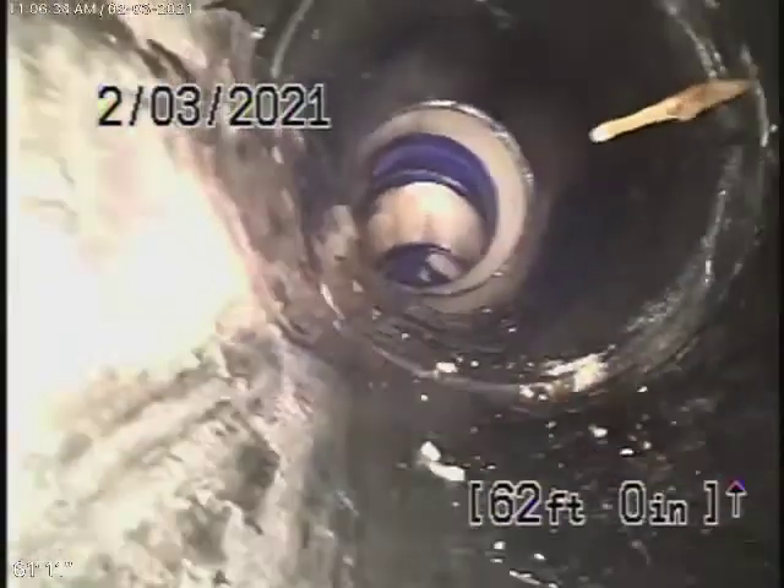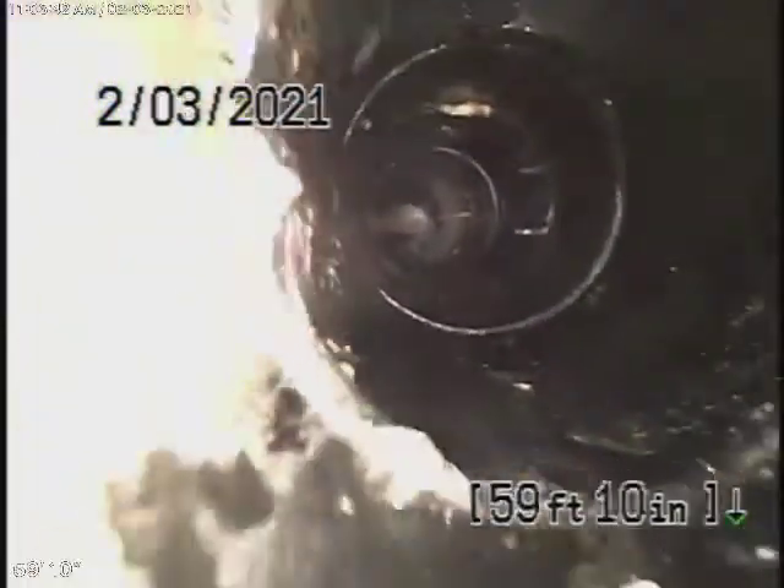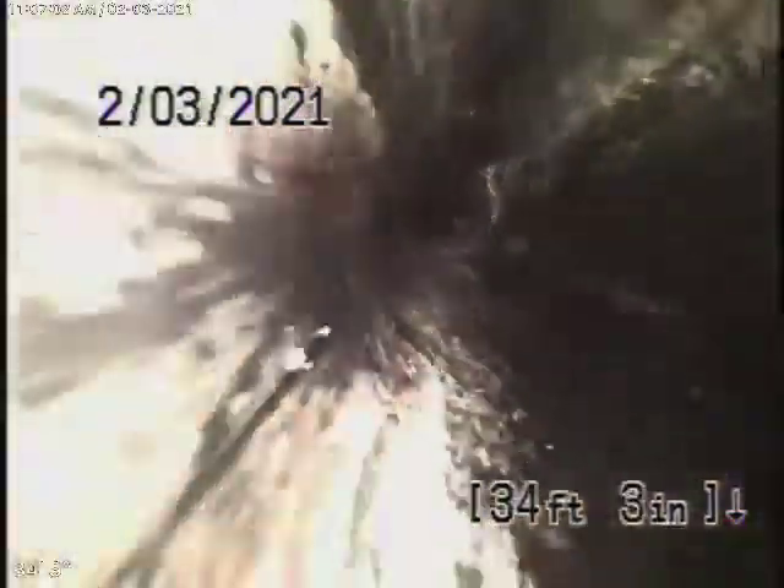Right over here is where the clean-out in the front of the house is — it's an ABS clean-out. Now we're coming back underneath the structure of the house on the main line. You can see all the fittings along the way. And here it comes out of the clean-out on the side of the house. We'll go ahead and stop the recording here.